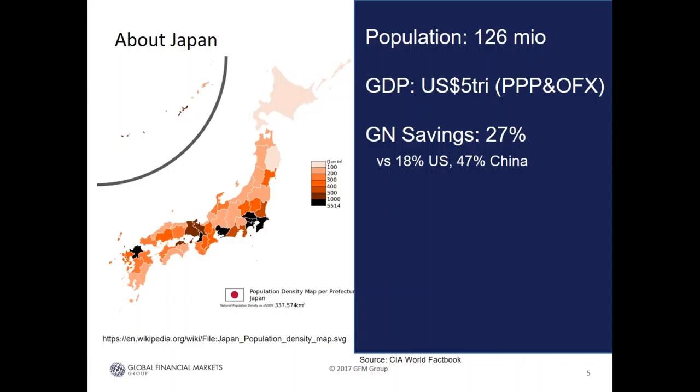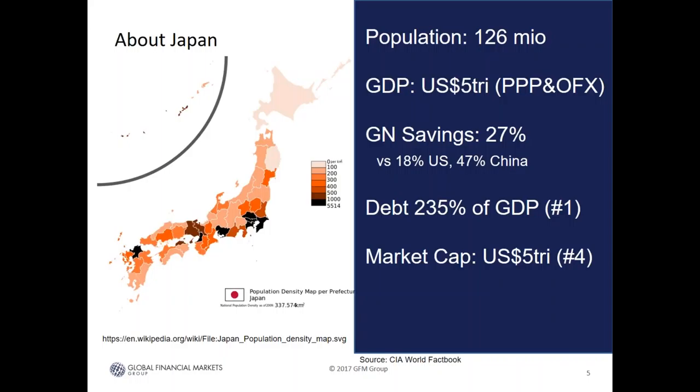Gross national savings is 27% of GDP, which makes Japan distinctive compared to the U.S. or Western Europe. Think of Japan as having roughly half the U.S. population with roughly the same per capita GDP, but with four times the savings rate. That means Japan has roughly twice the amount of assets and cash in its investment pool compared to the U.S. By comparison, the savings rate is 18% in the U.S. and 47% in China. Japan also has a 235% debt-to-GDP ratio — the single most indebted country in the world by total government debt. The market cap of all listed stocks in Japan is about five trillion U.S. dollars, making it number four after the U.S., Hong Kong, and China.